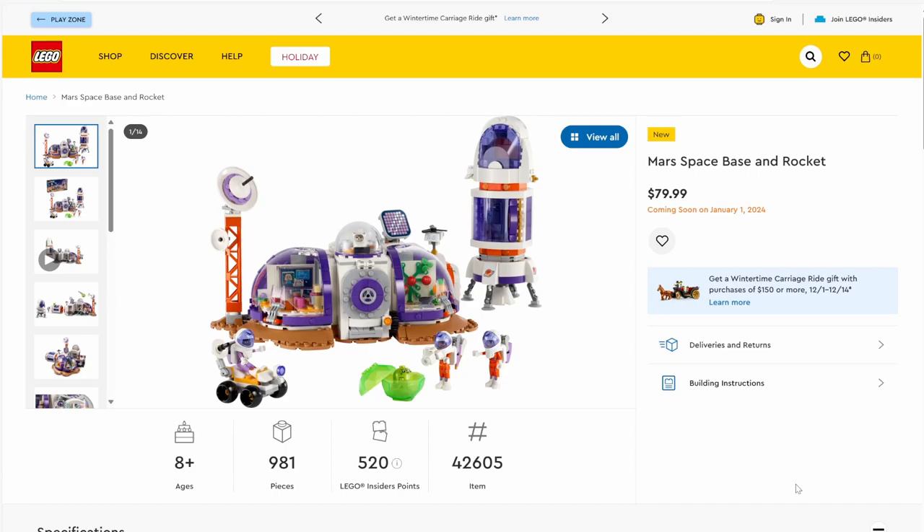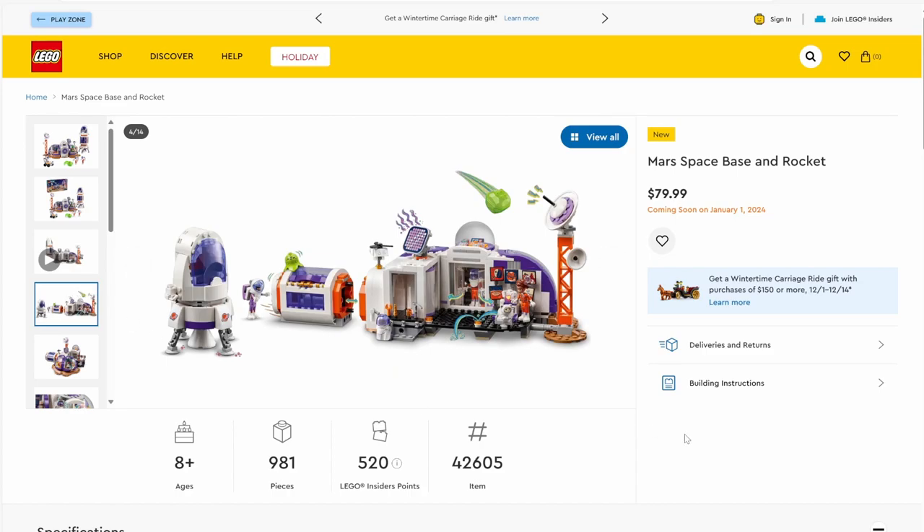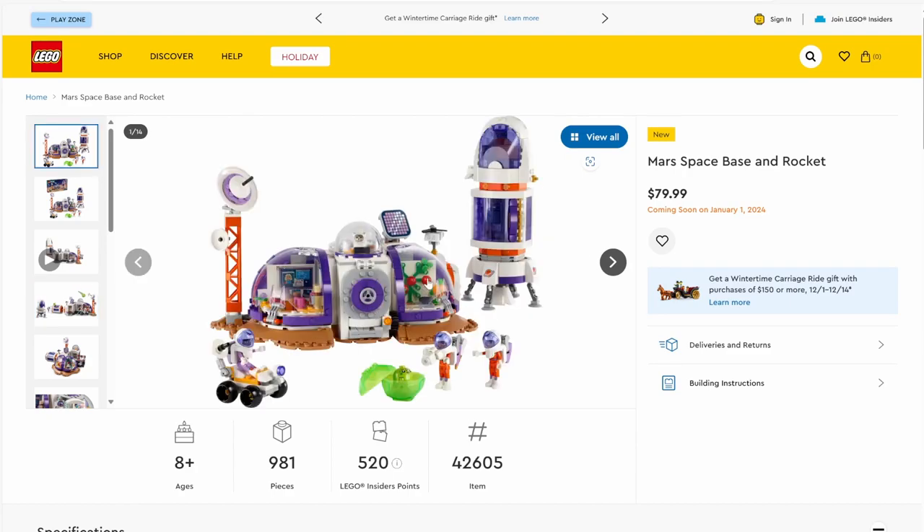Next up we have set number 42605, Mars Space Station and Rocket. The set will have 981 pieces and will be retailing for $79.99. This is a continuation of the space sets this year — and it's a LEGO Friends space station, which I'm pretty sure is brand new for Friends. There's a new coloration for the solar panel piece, which I believe is printed. I like the alien from another city set appearing here, a nice interior, a little garden, a hangout area, and a purple, white, and gray rocket ship. Pretty decent set overall.